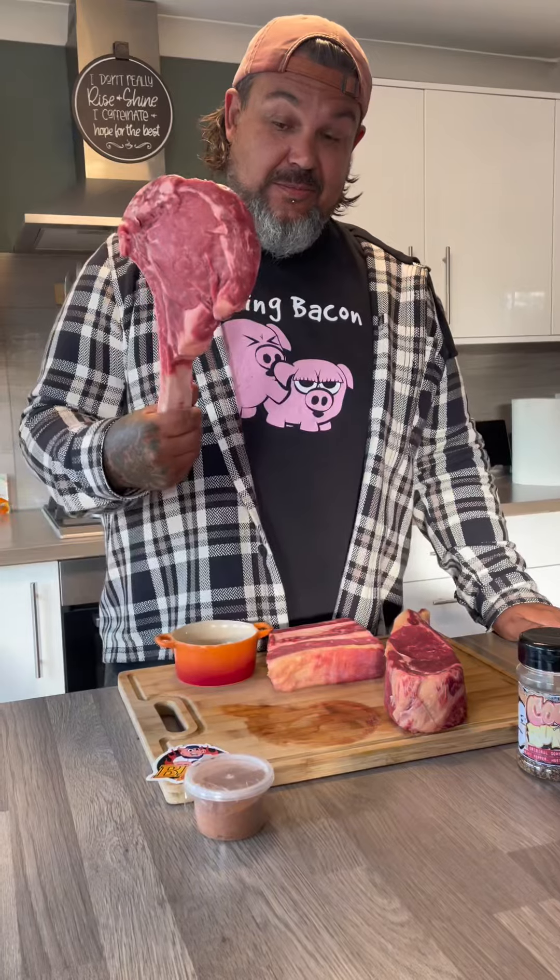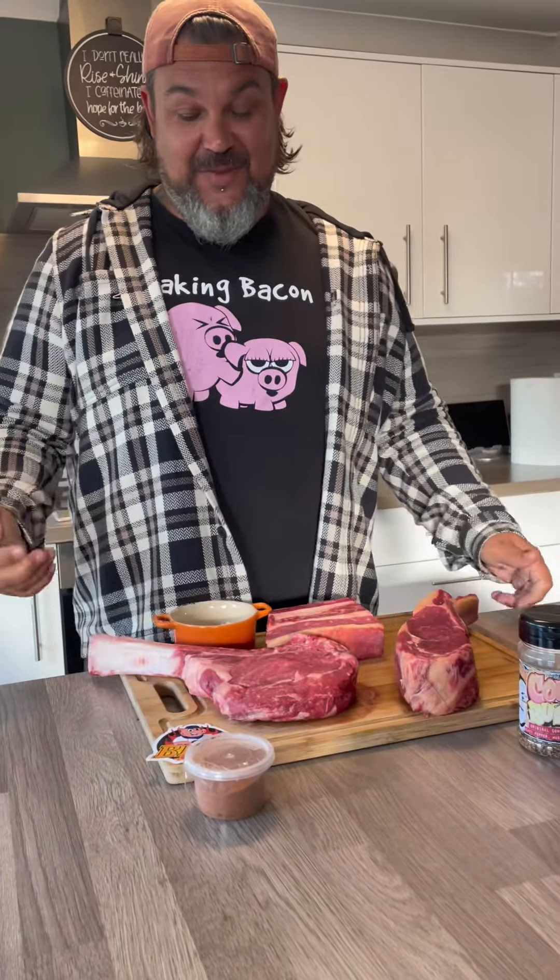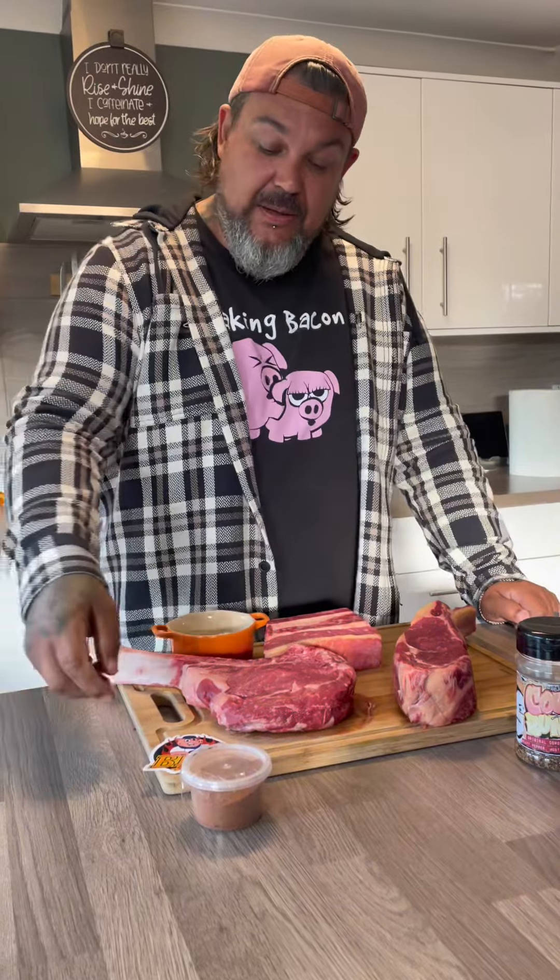Today we went out and we've had a little haul — bit of luck. We went and got not just one but two tomahawk steaks. We're going to do it a little bit different in the fact that Barbecue Slayer, thank you very much, has sent us some of his rub. So we're going to rub this one with his special rub.